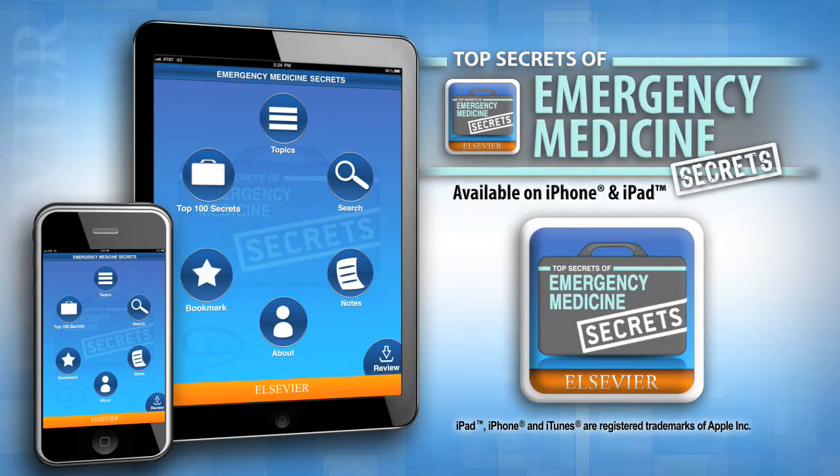Introducing Emergency Medicine Secrets for iPhone and iPad. For over 20 years, emergency medicine students and practitioners have turned to Emergency Medicine Secrets for the answers that routinely confront them in the emergency department. This popular volume in the secret series is now available as an app with new mobile optimized features.